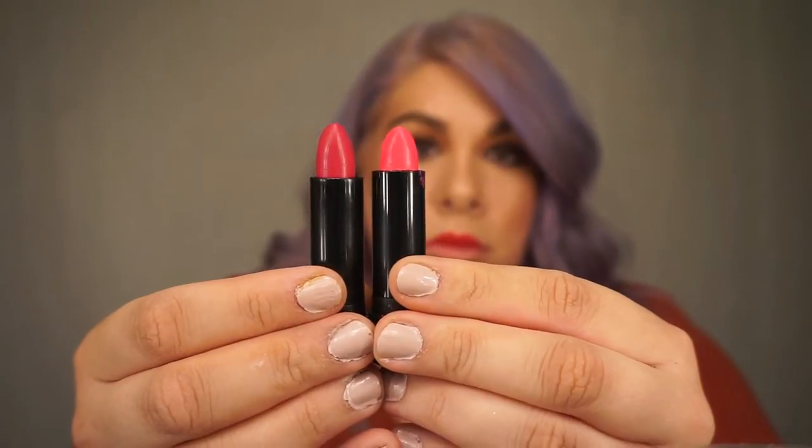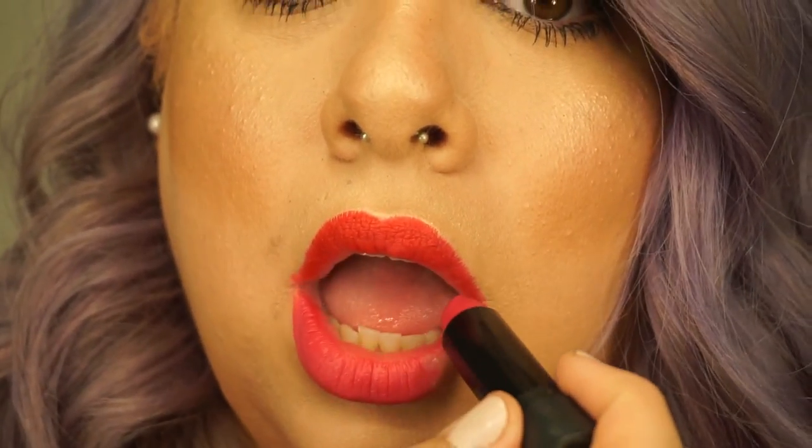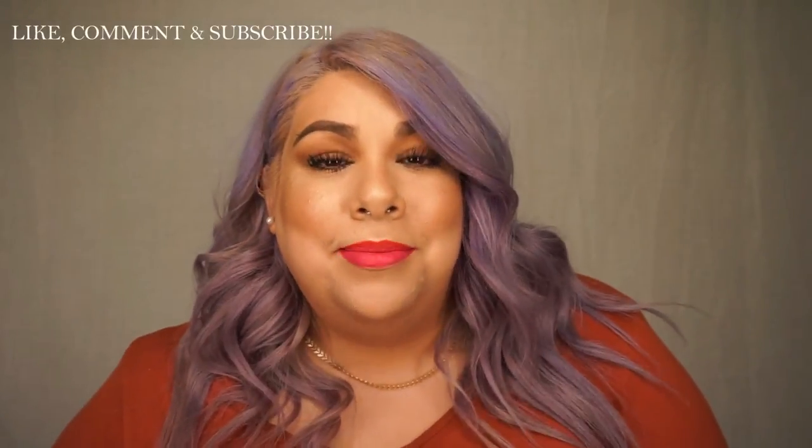I'm going to be mixing the colors Stupid Love and Shady Lady. And this is the completed look! Thank you so much for watching, and until next week with another look — we'll see you then, bye!